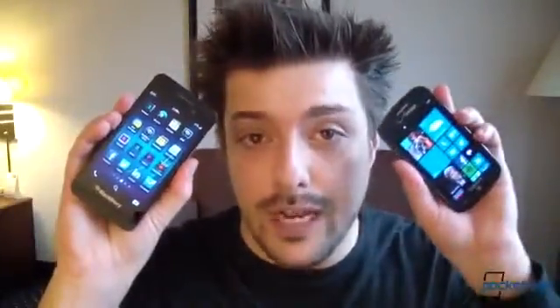We saw a lot of cool stuff at this morning's BlackBerry 10 announcement, but if BlackBerry wants to take on the big players, iOS and Android, it has a third-place contender to deal with first in the form of Microsoft's Windows Phone. I'm Michael Fisher, this is Pocketnow, and this is BlackBerry 10 vs. Windows Phone 8.